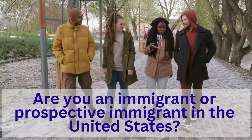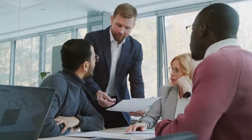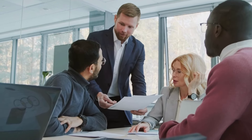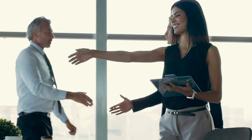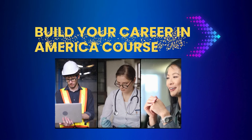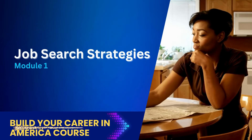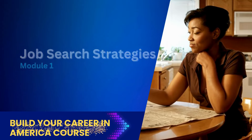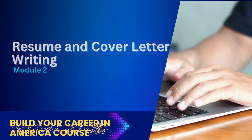Are you an immigrant or a prospective immigrant in the United States? Navigating a new country can be challenging, but with the proper guidance, you can build a successful and fulfilling career and achieve your dreams. Introducing our comprehensive online course, designed specifically for immigrants or people looking to grow professionally like you — Build Your Career in America. Our course covers everything you need to know to thrive in the U.S. job market and beyond. Our course includes eight detailed modules: Module 1, Job Search Strategies; Module 2, Resume and Cover Letter Writing; Module 3, Preparing for Job Interviews.